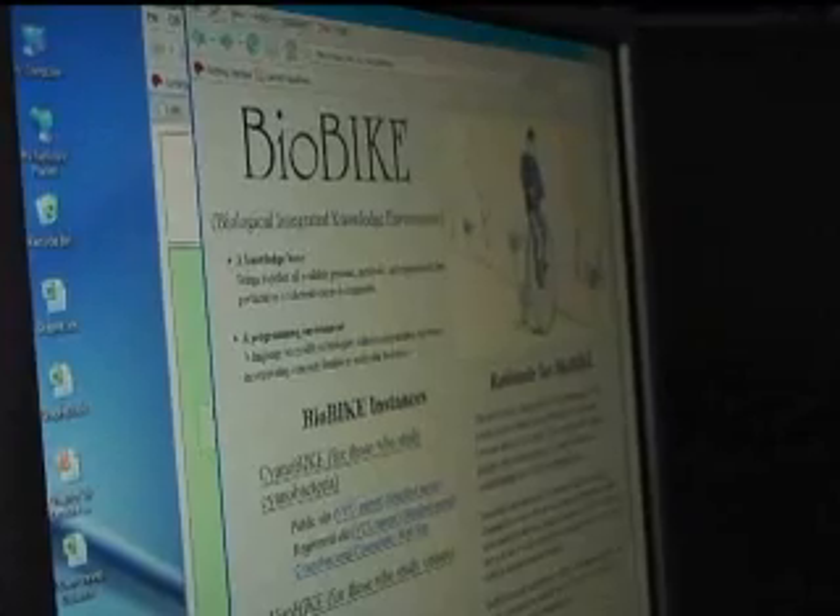Genome sequencing produces enormous amounts of data, which is where computers and the science of bioinformatics comes in. The problem is, few people trained as biologists can also program computers. As a scientist and educator, Jeff Elhai looked for and created a way to bridge that bioinformatics gap — and that's where BioBike got started, a graphical interface that speaks the language of molecular biology, that enables biologists to answer the questions that are important to them. Jeff Elhai now uses the BioBike program to get students active in cutting-edge molecular biology without them having to understand computer language.